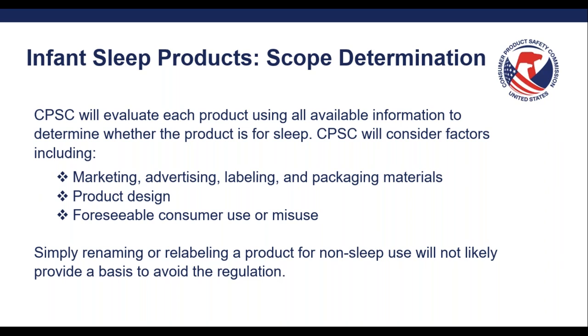When thinking about foreseeable misuse, a scenario to consider is whether the product can be installed incorrectly. For example, before the crib standard was in place in 2011, there was a dropside crib in which an unfortunate death involving an infant occurred. The only thing that went wrong was that consumers accidentally put the dropside on backwards. The product was designed in a way that enabled it to be installed that way. The tragedy could have been prevented if the product was designed to prevent such a misuse scenario. Also, simply renaming or relabeling a product for non-sleep use will not likely provide a basis to avoid the ISP rule. If it was previously intended or marketed for sleep, removing references to sleep are likely not enough to make it out of scope.